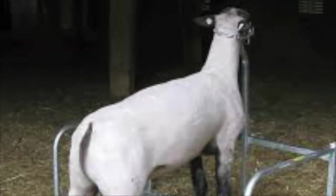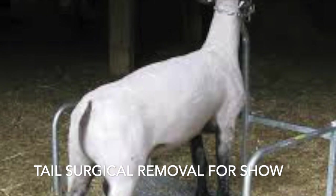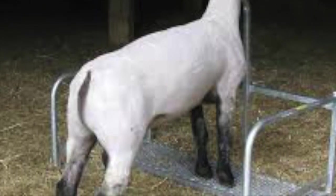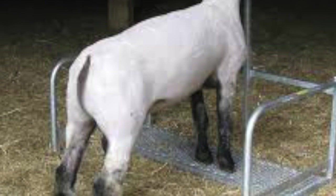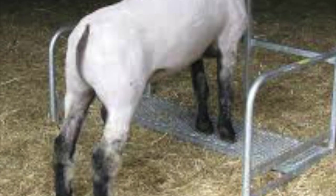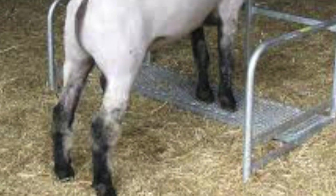On the flip side of this, for show purposes, many individuals here in the United States will dock the tail all the way up to the body — it is completely removed, surgically removed. You can't even tell that there was ever a tail there. The reason they do this is they say it makes their profile look better and they show better.